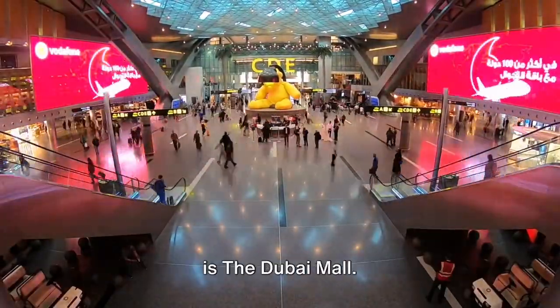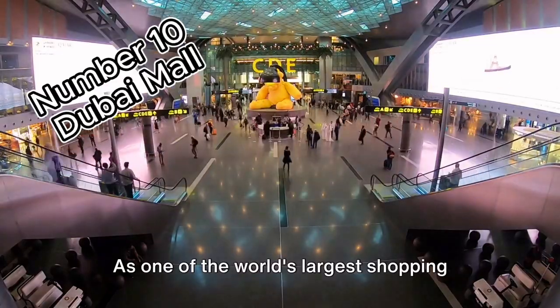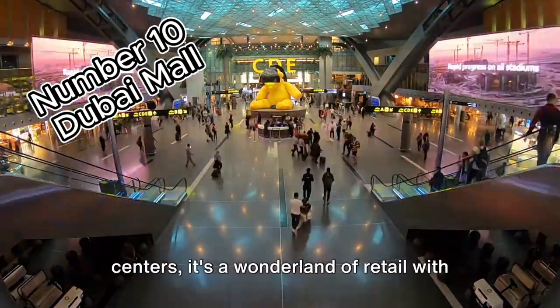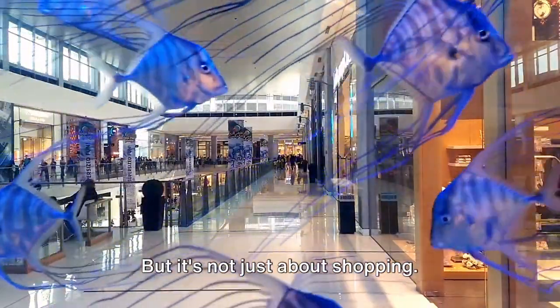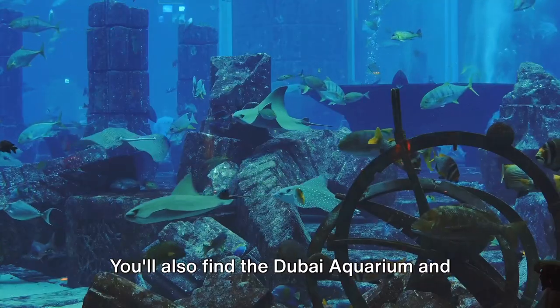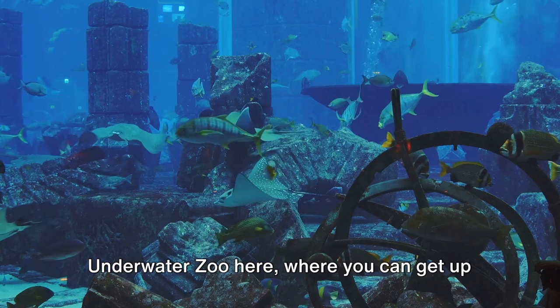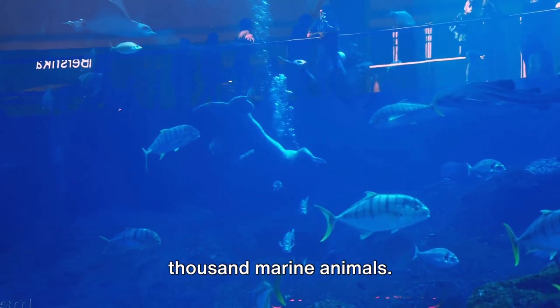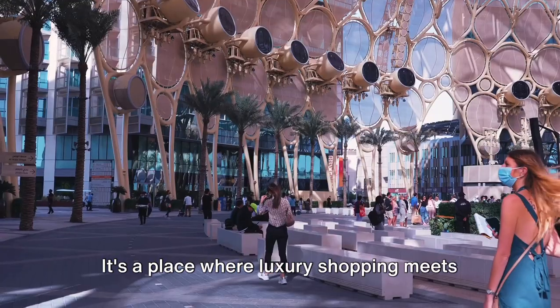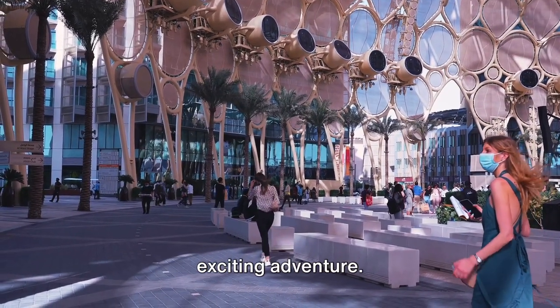Starting off our countdown at number 10 is the Dubai Mall. As one of the world's largest shopping centers, it's a wonderland of retail with over 1,200 shops. But it's not just about shopping — you'll also find the Dubai Aquarium and underwater zoo here, where you can get up close and personal with over 33,000 marine animals.